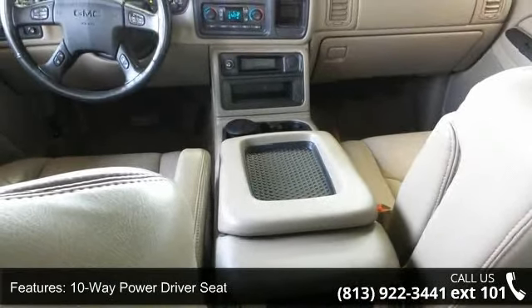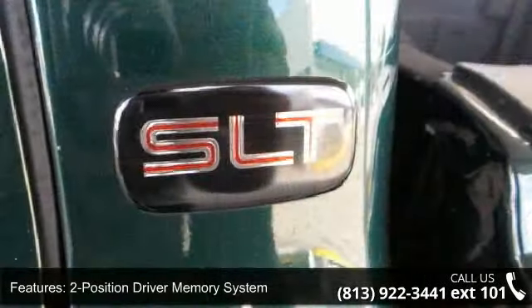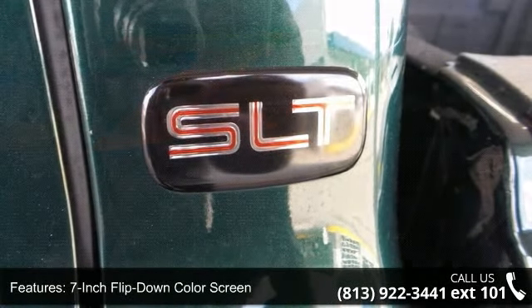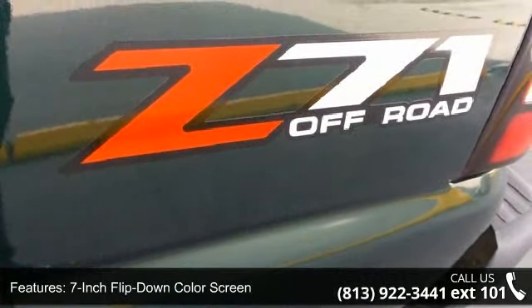Additional features include a 2-position driver memory system, 7-inch flip-down color screen, cruise control, dual-zone automatic climate control system, and electric rear window defogger.